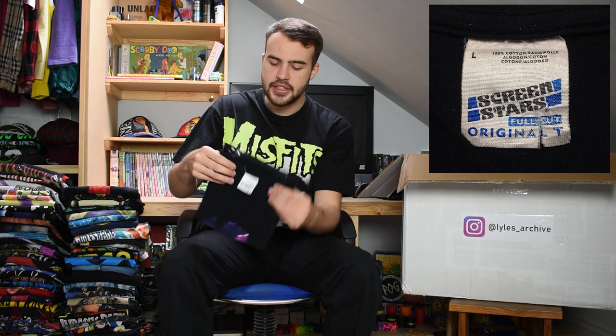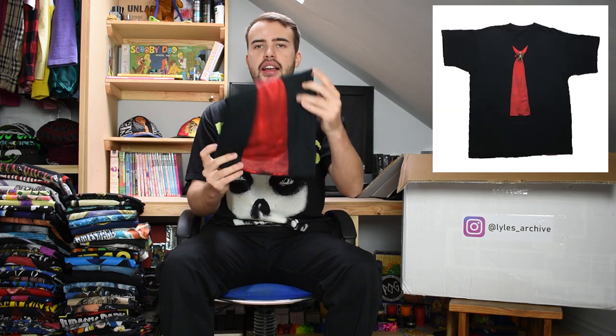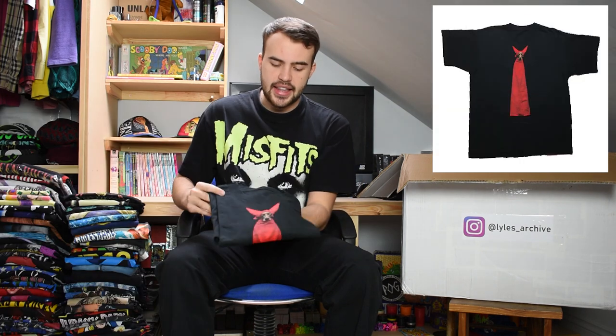Next up we have Michael Jackson, for his 1995 tour, on a Screen Stars Original T tag, size large. Single stitch as well - there's old MJ doing his little boogie. After that is more of an art tee featuring a dog with devil horns in quite a long outfit, by an artist called William Wegman from 1995. No tag in this one but it is single stitch - nice and bold, stands out, and it's got the doggo on it.